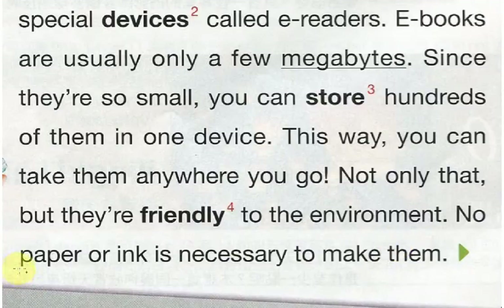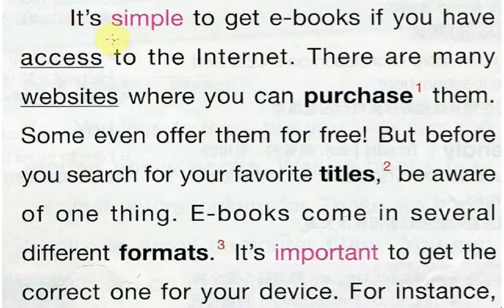No paper or ink is necessary to make them. It's simple to get e-books if you have access to the internet. There are many websites where you can purchase them. Some even offer them for free.